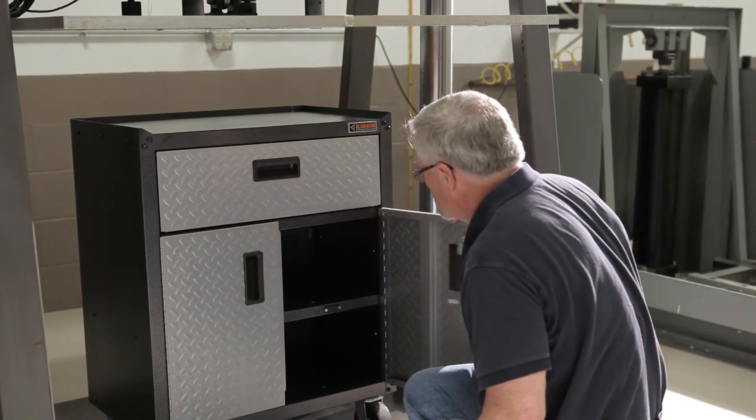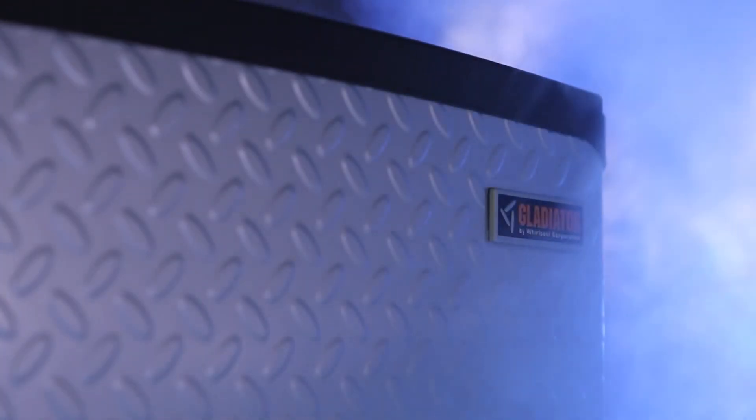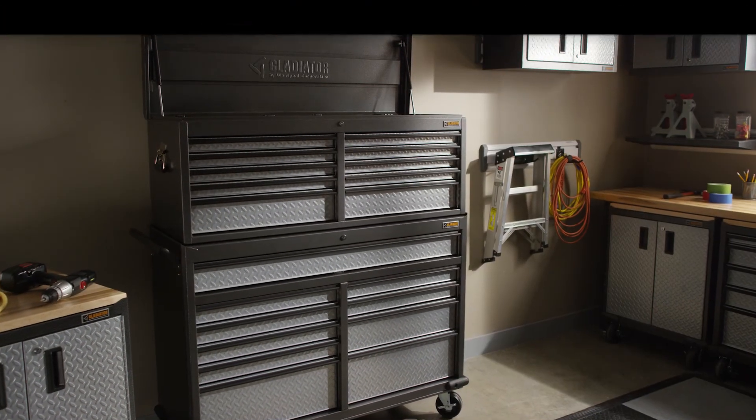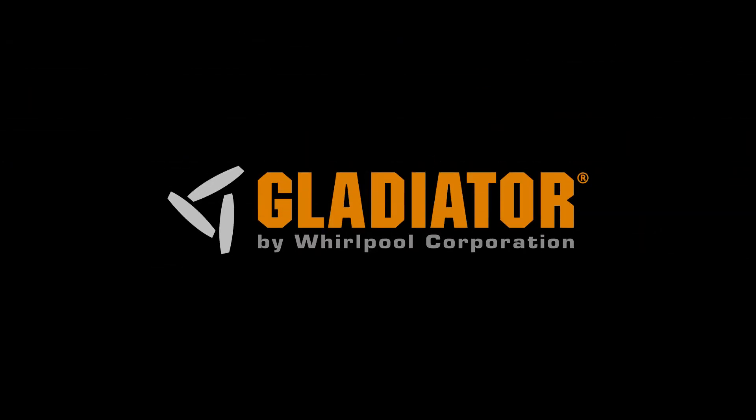And that means more peace of mind for you. Because if the products perform like this in the test lab, you can imagine how reliably they'll perform in your home too. For more information, visit Gladiator.com.